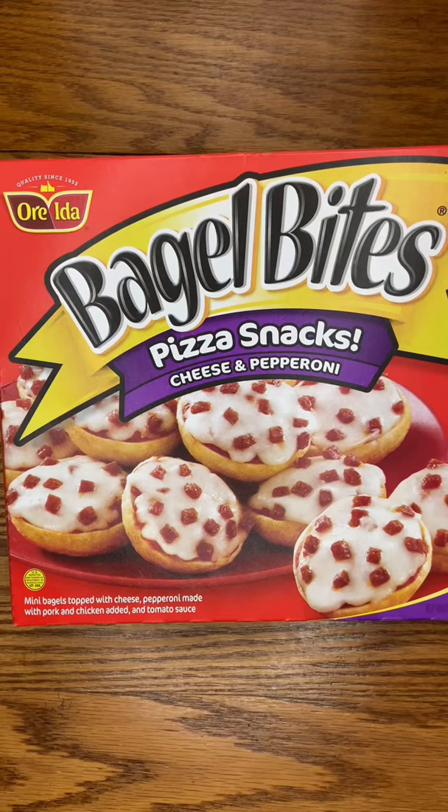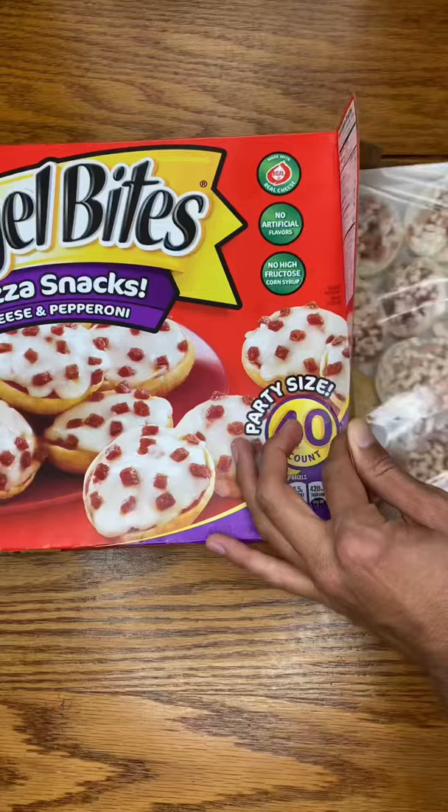Did you know that food can look different in real life? I'm gonna make bagel bites and compare it to how it looks on the packaging.